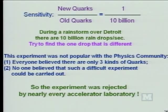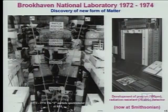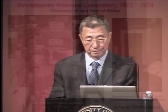No one believed such a difficult experiment could be carried out. So the experiment was rejected by nearly every accelerator laboratory in the world. Finally, Brookhaven National Laboratory approved the experiment in 1972. And because the intensity is a trillion particles per second, you have to set up a very, very sensitive detector. We had to develop many new instruments. This is a proportional wire chamber developed by Ulrich Becker at MIT, which has a precision of 100 microns and is radiation resistant at 200 megahertz. This has been exhibited at the Smithsonian.